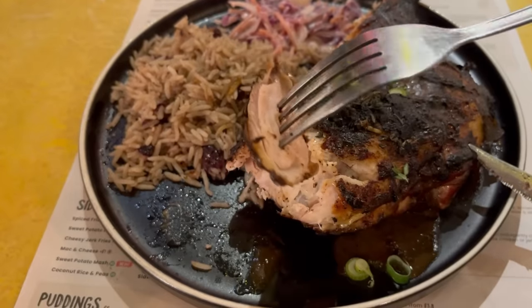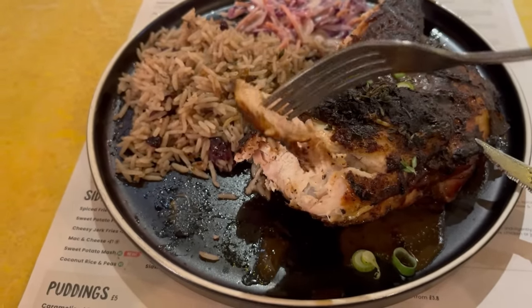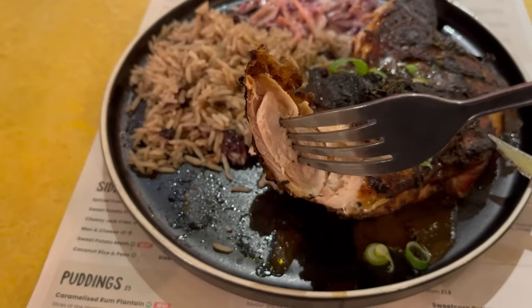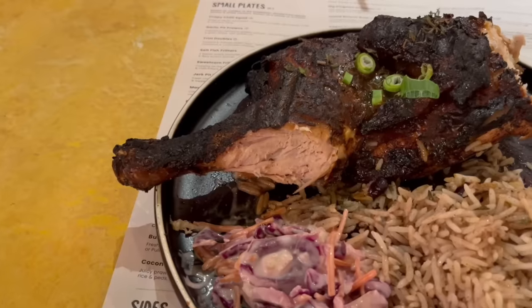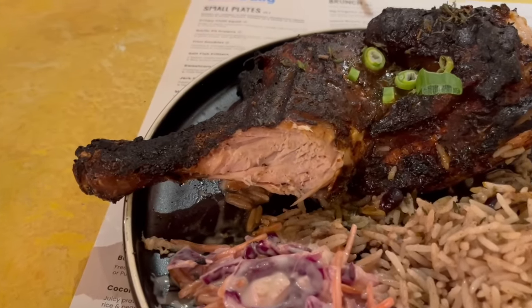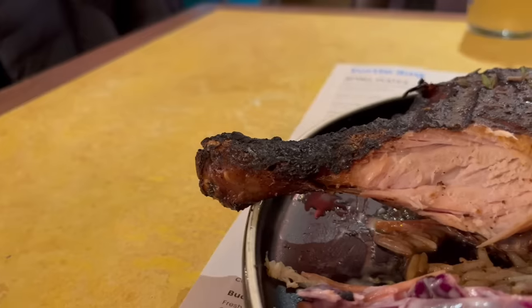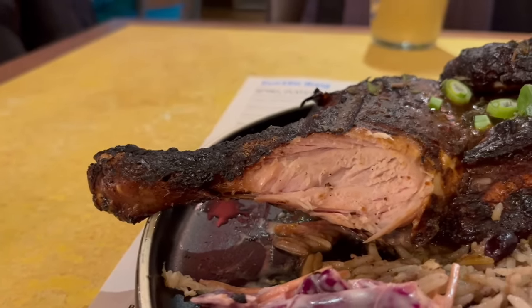I have to try out a bit of the thigh meat as it's normally juicier. Again you've got that great flavouring on the skin. Amazing — it's definitely softer and juicier than the breast meat. You get the flavours from the jerk seasoning for sure. And you can tell this is a fresh chicken cooked to order rather than one that's been frozen for a while.